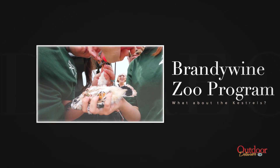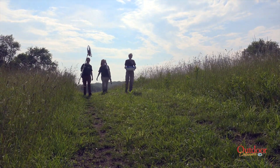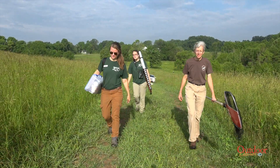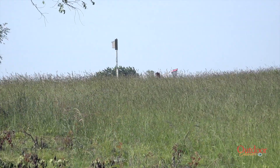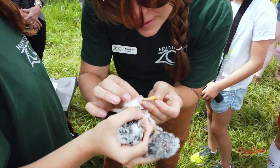To understand more about kestrel populations, their distribution, and their decline, Delaware's Brandywine Zoo started a statewide kestrel monitoring and banding program in 2014. To collect kestrel data, the zoo has installed 79 nest boxes on both private and public lands across the state, ranging from parks to conservation tracts.